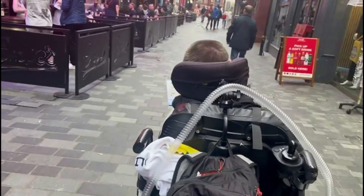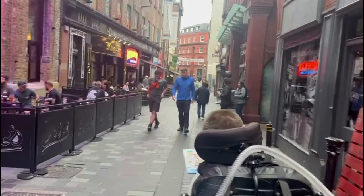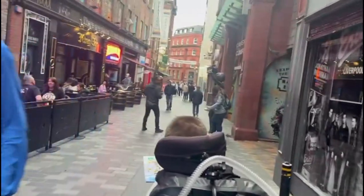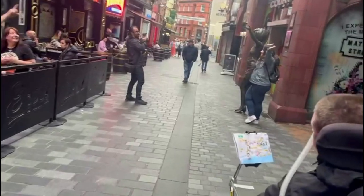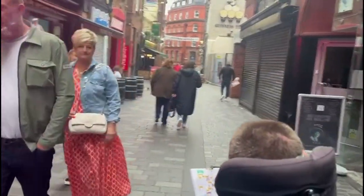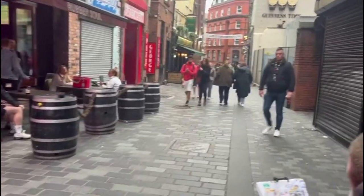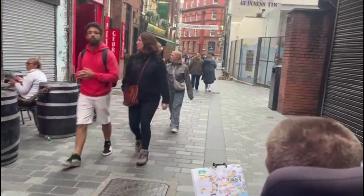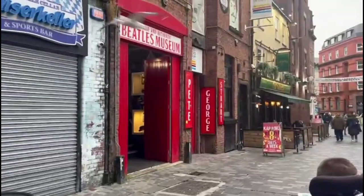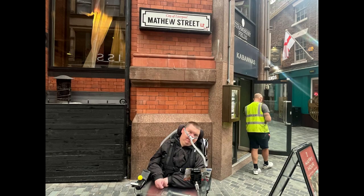And if you were watching my last video, didn't I tell you that Matthew Street was my kind of street? It was certainly really good — a little bit of a stroll around Liverpool was quite good, quite a cool day.